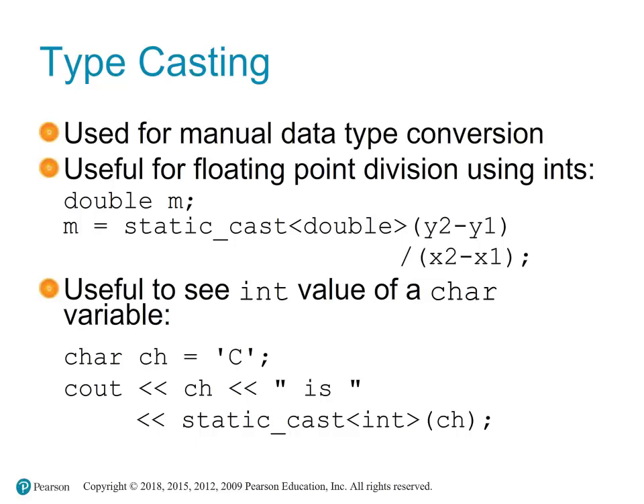We can convert integers to double using static_cast. For example: 'double n = static_cast<double>(y2 - y1) / (x2 - x1)'. This ensures we get a decimal result even when using integer variables.